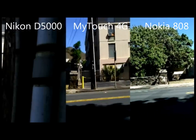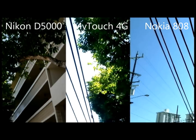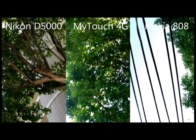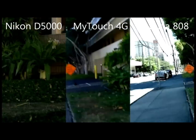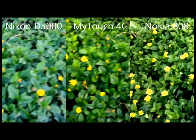All are relatively good, but the audio that you're listening to is from the Nokia. The MyTouch and the Nikon were picking up way too much wind noise. I'm doing a voice-over just because I didn't want to walk around and talk at the same time.